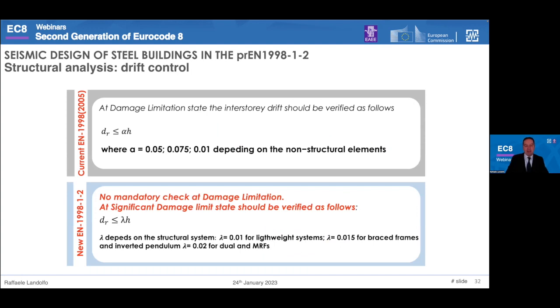In the general rules, since checking interstory drift at the damage limitation state is no longer mandatory, a new check of drift limitation at the significant damage limit state has been added. The formula structure is the same, but with different interstory drift limits ranging from 1% for lightweight systems up to 2% for dual or moment-resisting frames.